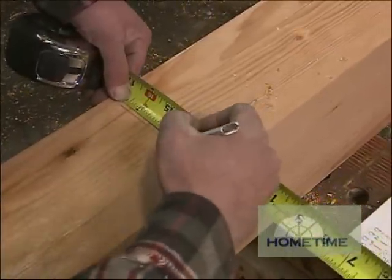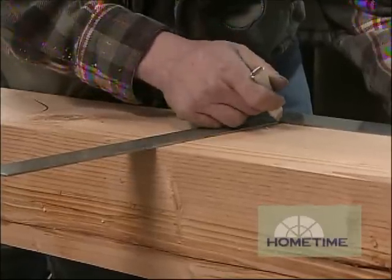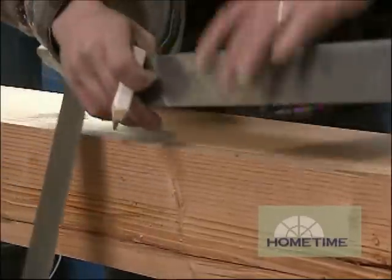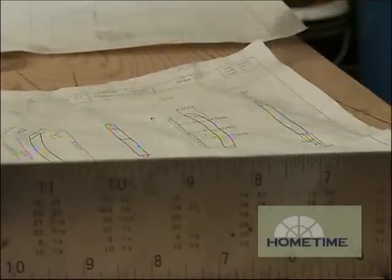Doing those mortises and tenons takes time — you just make sure you count for everything, all the different widths and such. Curves are all laid out here too, everything's laid out. So bottom line, all the measuring happens at this station. Once pieces go out to the individual stations, they check the pieces to make sure they're correct and cut them. They say measure twice, cut once — this is where the measuring twice happens.